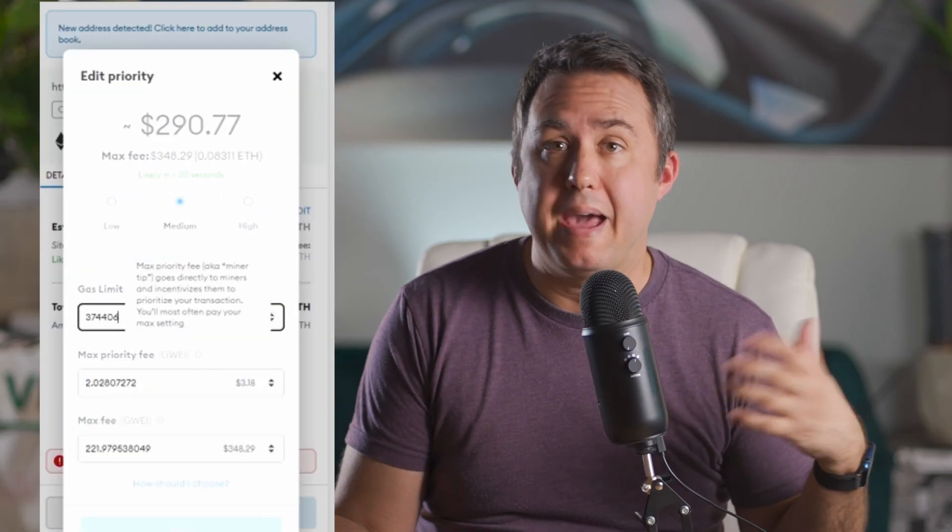Did anyone else drive around at the very beginning of the COVID lockdown? There was no one anywhere — it was amazing. This works mostly the same in the MetaMask wallet; they call it advanced options and max fee.